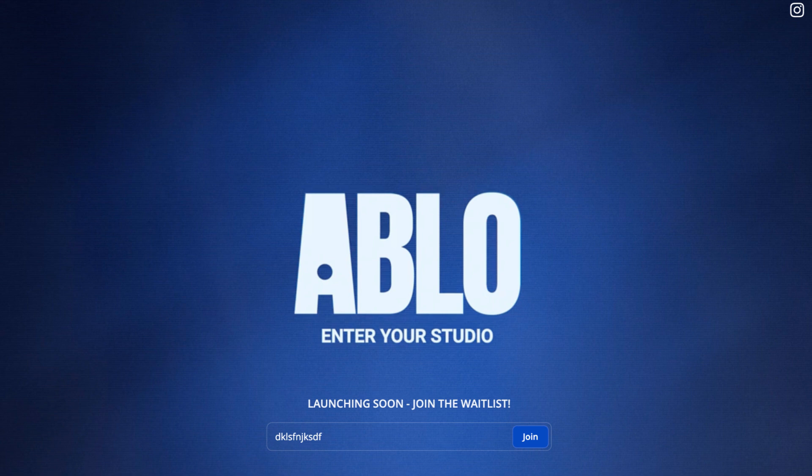2. ABLO: A fashion-focused AI design tool that enables anyone to customize your products. Expand your customers to the next generation of creators.